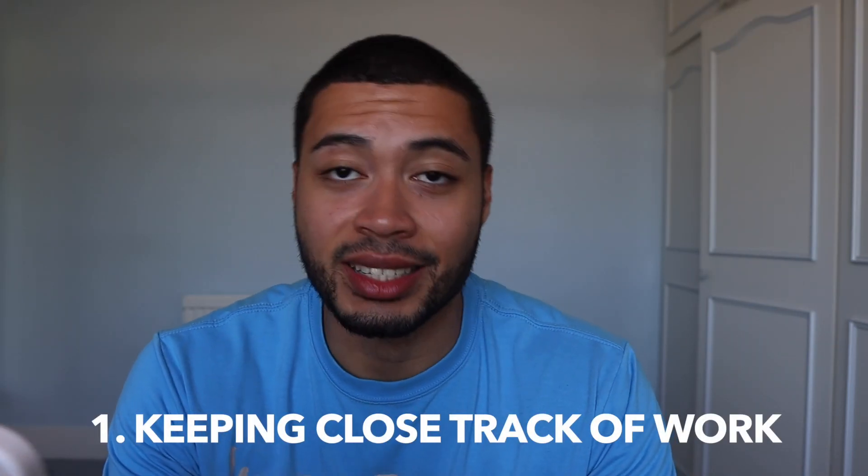The first habit is writing tasks down every week and ticking them off. I had a notebook where I would write down all of the things I had to do that week — university work as well as extracurricular things. I knew I had to do them before the end of the week, and I'd tick them off one by one. It gives you direction and satisfaction, and despite sounding simple, it's such a valuable habit to develop.